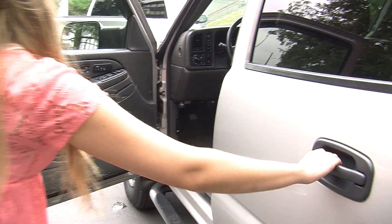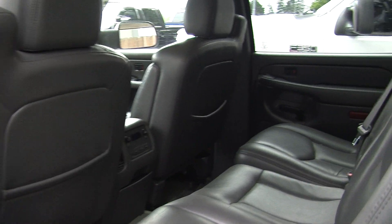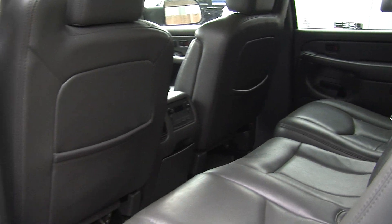It has Bluetooth cruise control and stereo controls right in the steering wheel. It comes with all the power options: windows, locks, mirrors, and seats. The back seat comfortably seats three — nice and spacious back there.